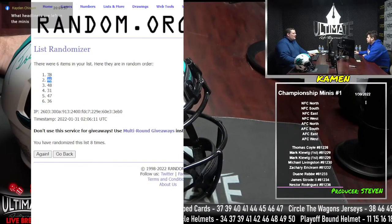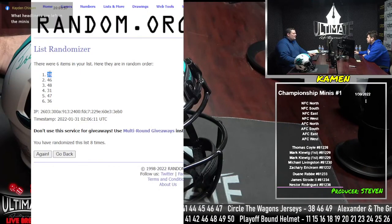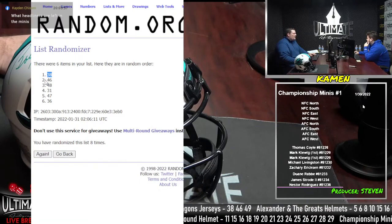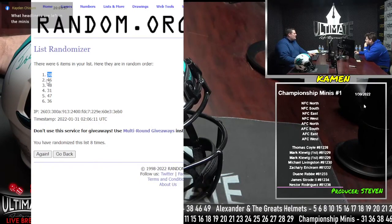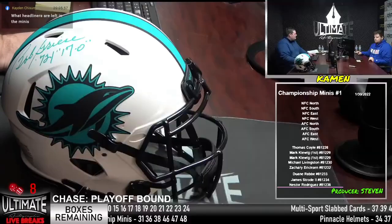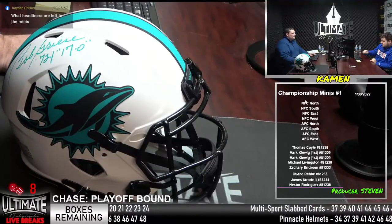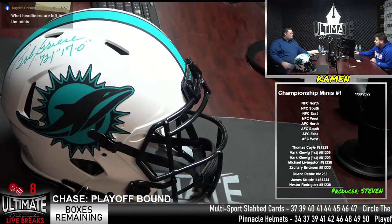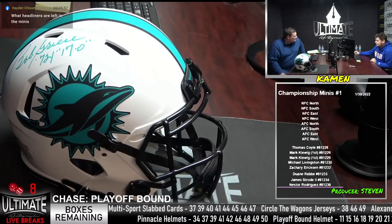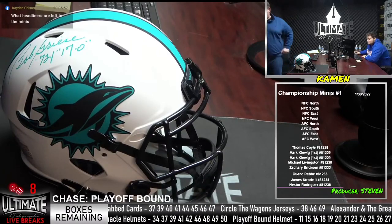38 and 46 are the top two numbers in the randomizer. Last call for numbers, guys — I'll give you 10 seconds. Otherwise we're rolling with 38 and 46, the top two numbers in our list randomizer. Caden, I'm sorry about the Chiefs — myself, and Scott Thompson are heartbroken. 38 and 46, I'm going to get them right now.